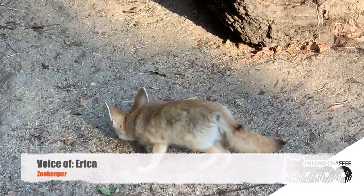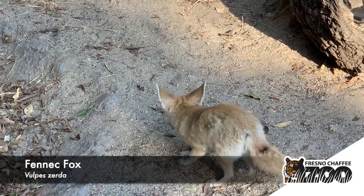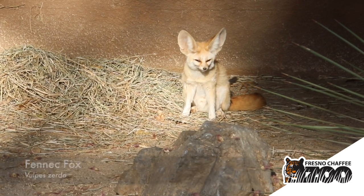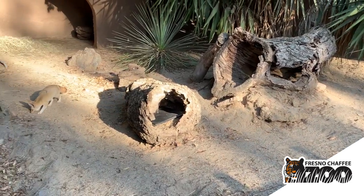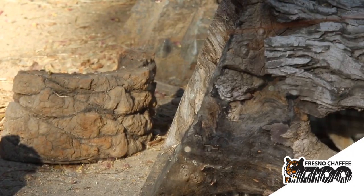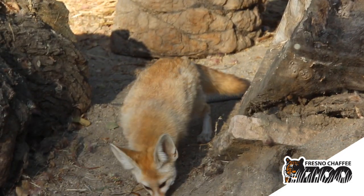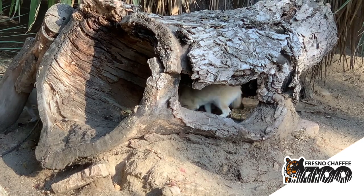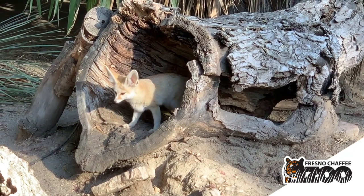We're here at the fennec fox exhibit — one of our smaller carnivores. They are really unique animals with very large ears, which they use to dissipate heat out in the desert and here in Fresno's heat. Those ears are also really good for hearing — they can hear bugs crawling across the surface while they're in their dens from quite a distance.